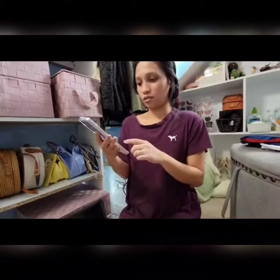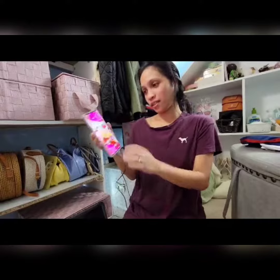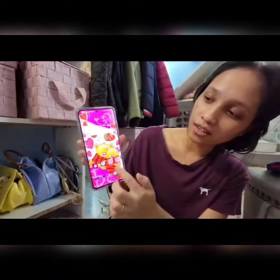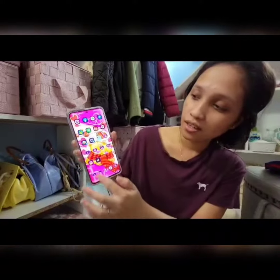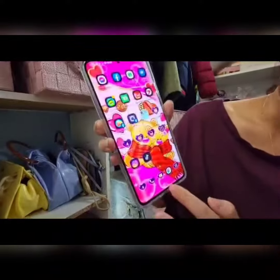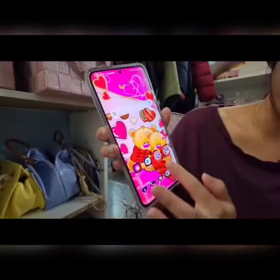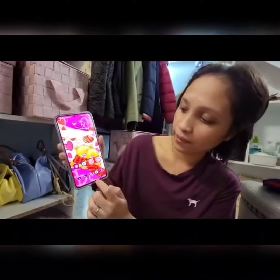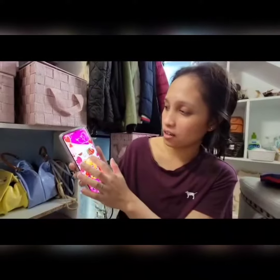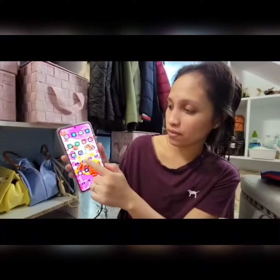Let me show you something — look at my wallpaper. You can use this kind of wallpaper, there's a lot of choices. Look, it's very nice, I love it. The camera is very, very beautiful.